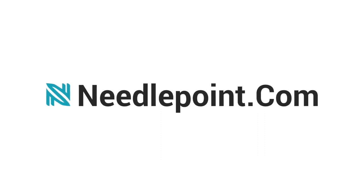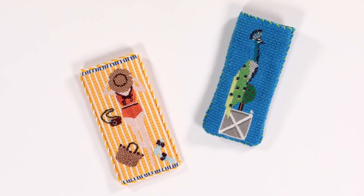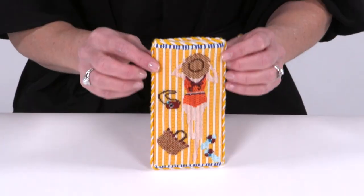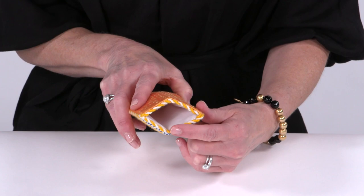Here at needlepoint.com we offer a wide variety of finishing services. Eyeglass cases are a great way to turn your stitching into something useful in your daily life. Our eyeglass cases will have a silk or satin lining and backing, and cording of up to three colors.